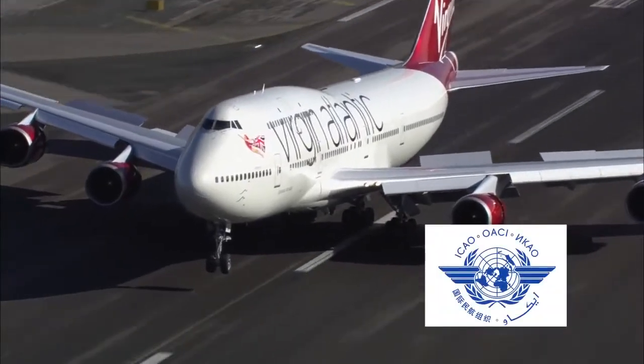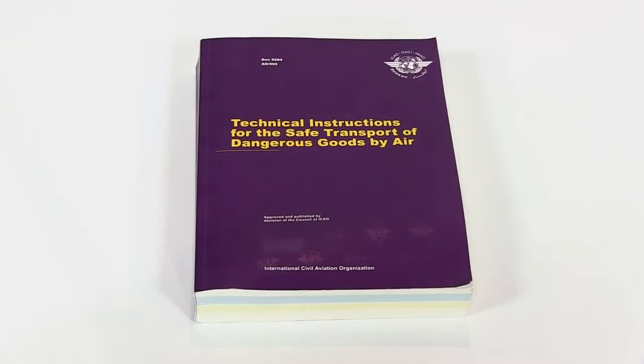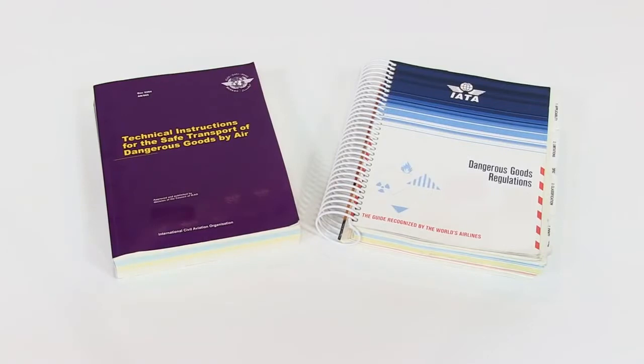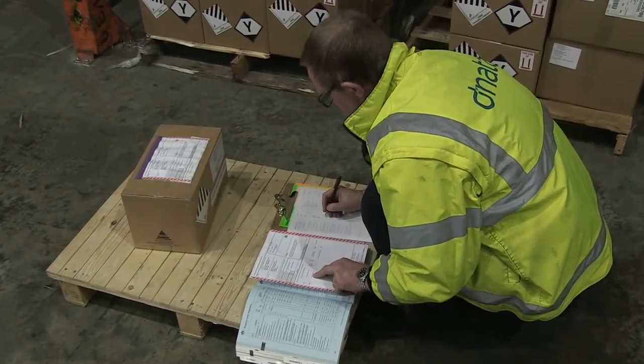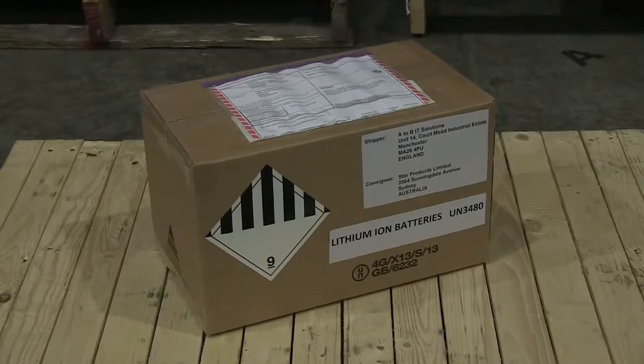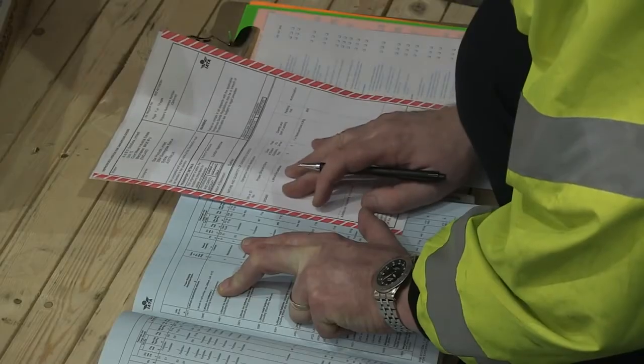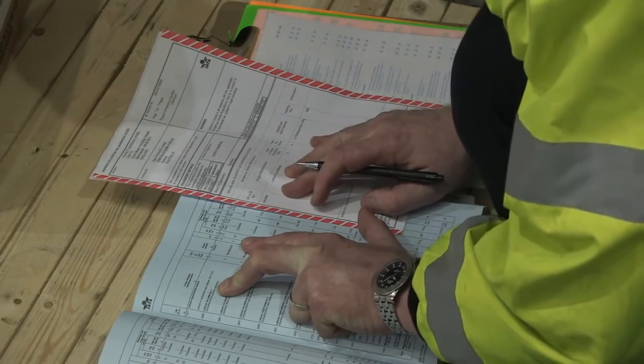The International Civil Aviation Organisation, ICAO, determines the requirements to ensure dangerous goods, including lithium batteries, can be carried safely by air. These requirements are reflected in the International Air Transport Association, IATA, dangerous goods regulations and apply to lithium batteries in cargo or mail, or when carried by passengers and crew. Correct packing, marking, labelling and documentation are essential to ensure lithium batteries can be carried safely.